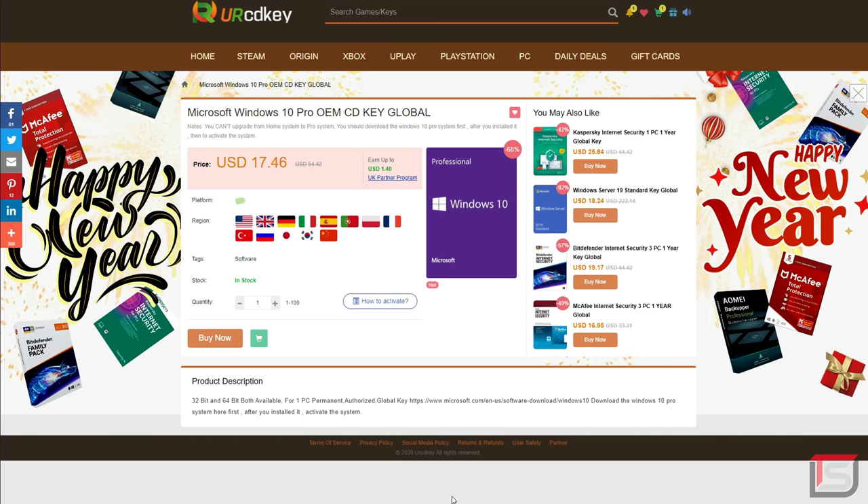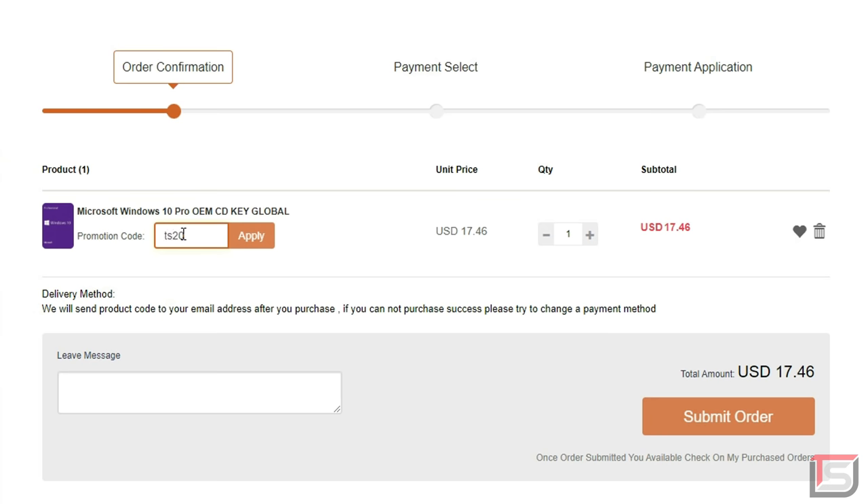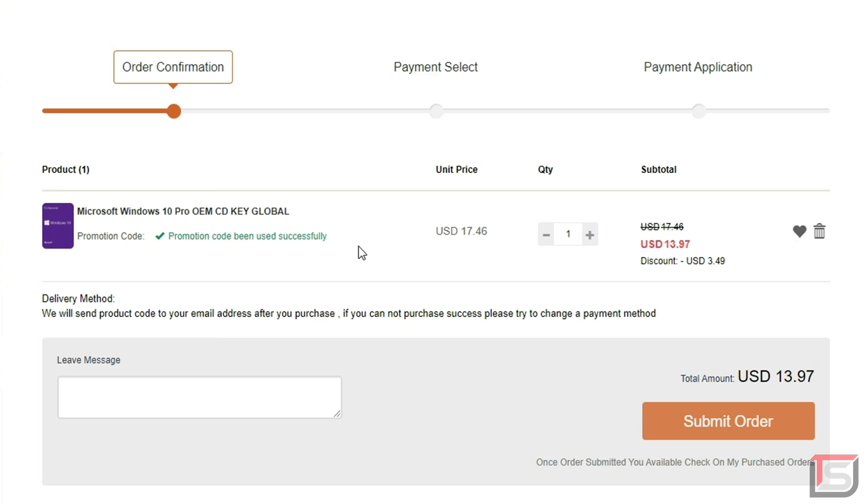Stop paying full price for Windows 10 CD keys. You can pick one up for only $13 on yourcdkey.com. Just make sure to use my code to get that extra 20% off. Links in the description.